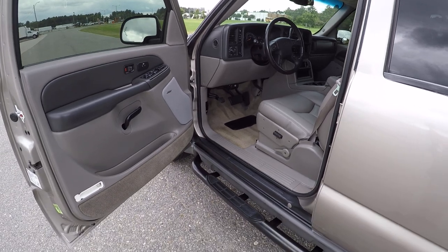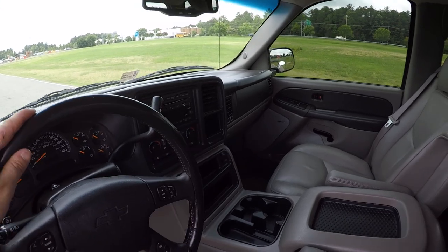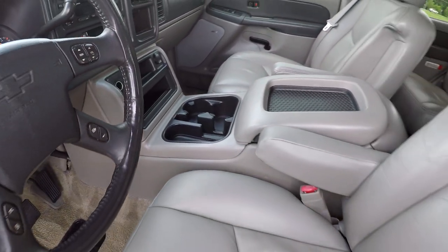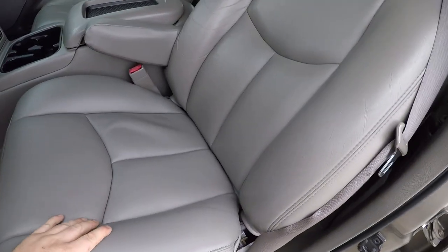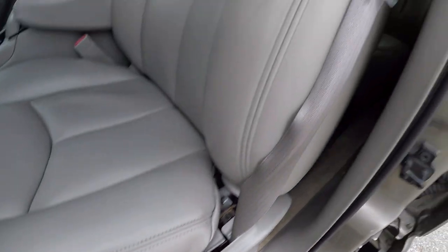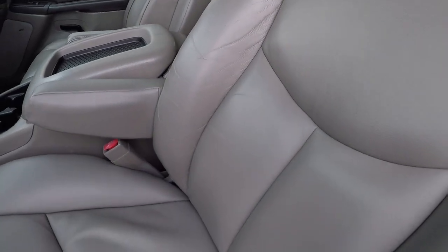You have gray leather seats and a black dash — extremely clean interior, especially for having 108,000 miles. Leather seats are in beautiful shape: no rips, no tears. Power driver's seat. You can see a little bit of stress-line-type wear, but no separation, no cracking — just your little stress lines, which is common in leather seats.